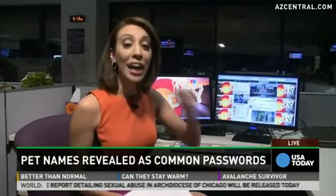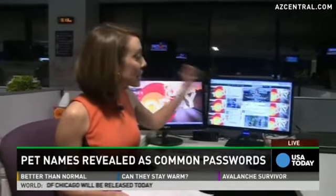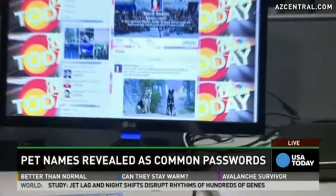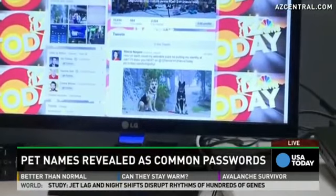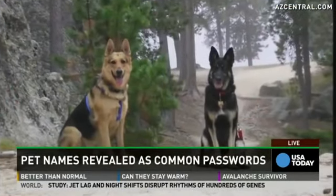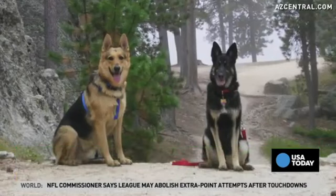I've got my Twitter pulled up over here, and you saw that picture of the German Shepherds earlier? Those are my dogs — Charlie Rose and Peyton, my babies. They're part of the family, but here's why those four-legged friends can put our personal information at risk.